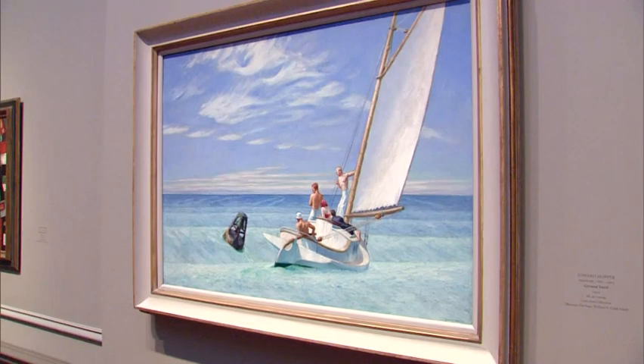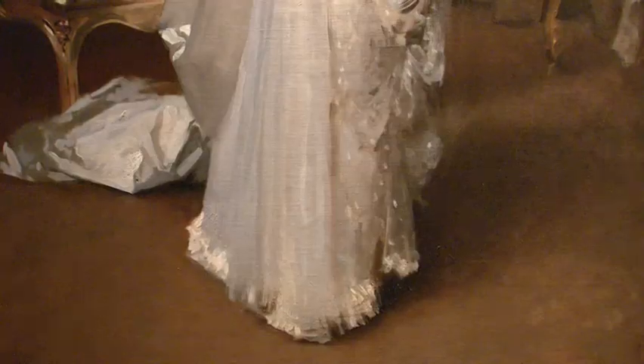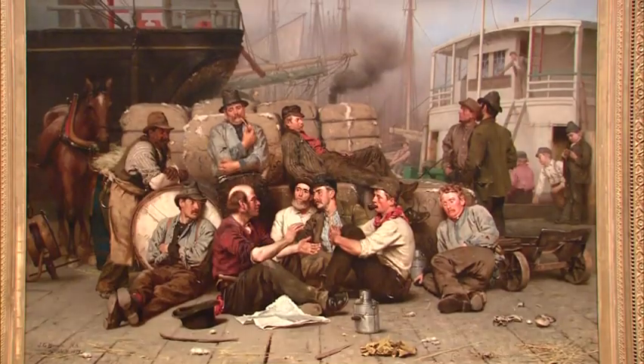Works added to the National Gallery range from this 1860 portrait of a young Abraham Lincoln to this 1939 painting by Edward Hopper titled Groundswell, and from wealthy society matrons immortalized by John Singer Sargent to longshoremen in the 1870s on the docks of New York.